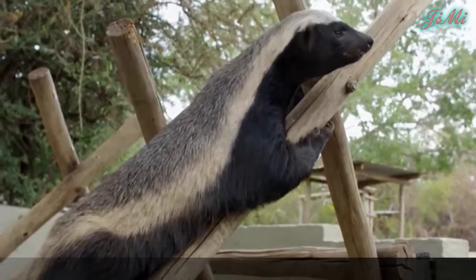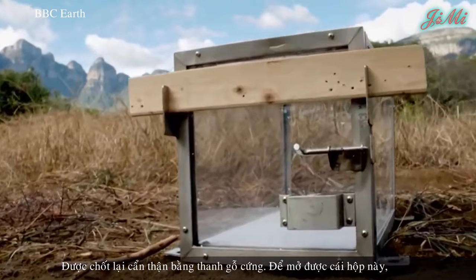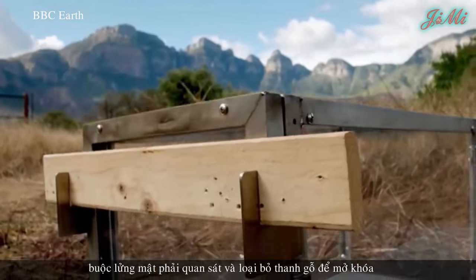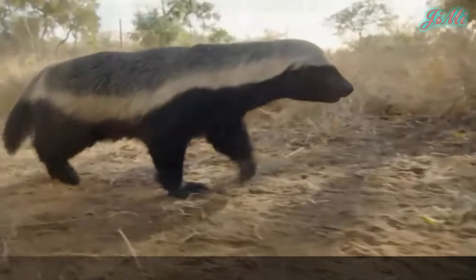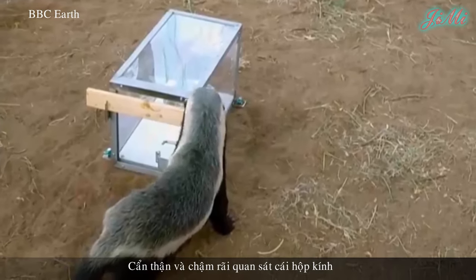Thử thách đầu tiên: Các nhân viên vườn thú đã bố trí một cái hộp bằng kính, được chốt lại cẩn thận bằng thanh gỗ cứng. Để mở được cái hộp này, buộc lưỡng mật phải quan sát và loại bỏ thanh gỗ để mở khóa. Bên trong đã được cho vào một phần thức ăn mà lưỡng mật thích. Không chờ đợi, lưỡng mật nhanh chóng chạy đến.